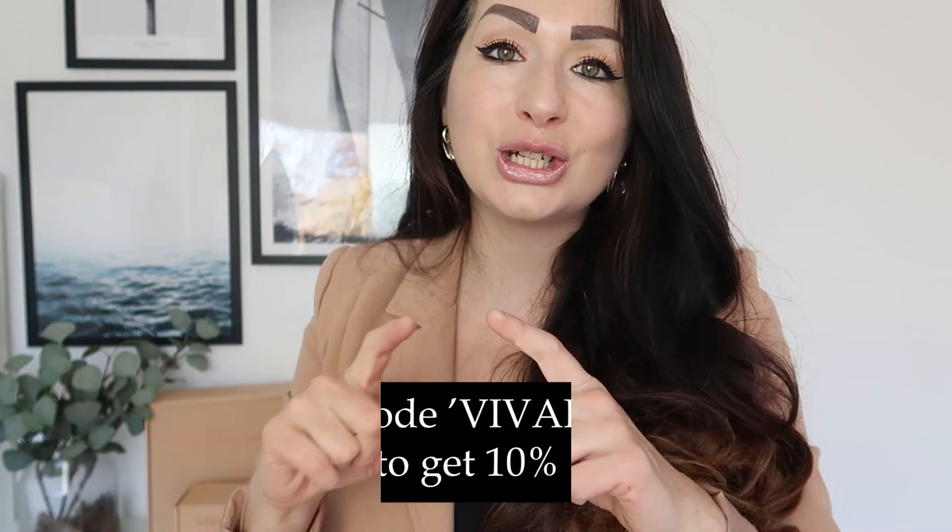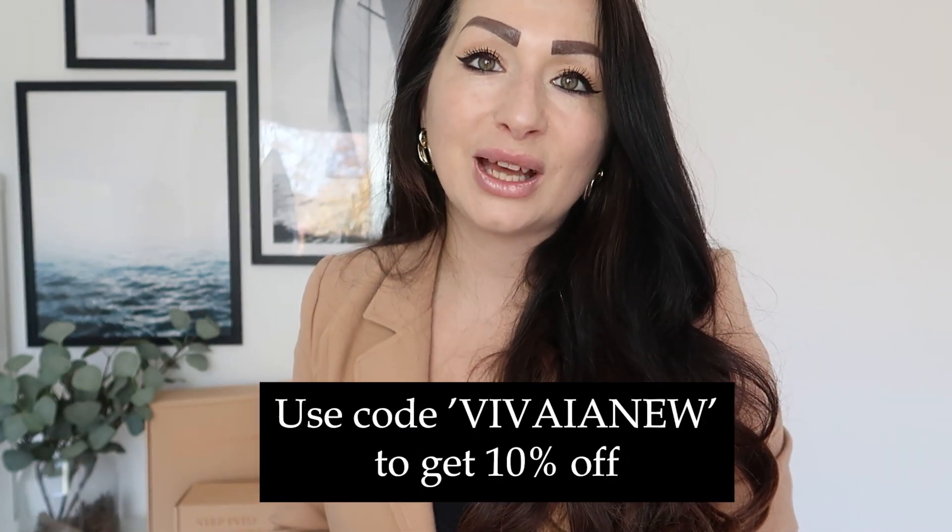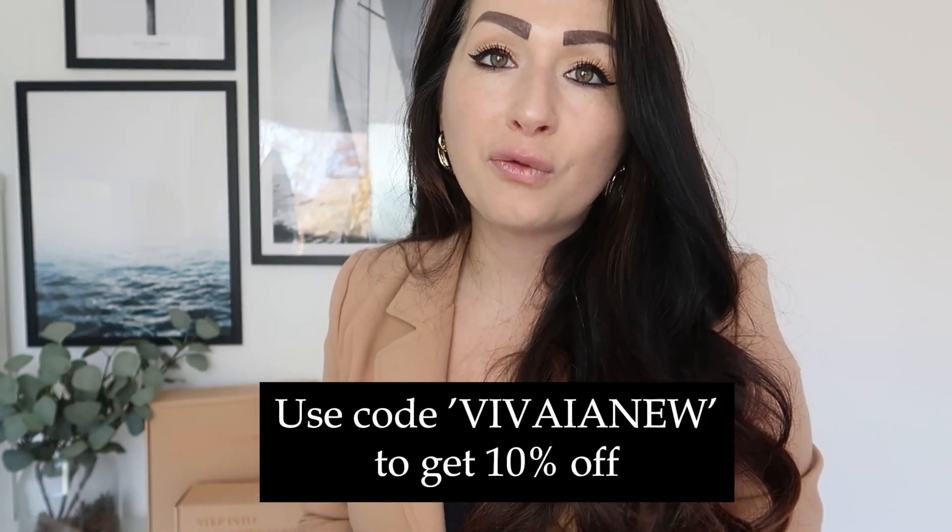Don't forget to use my discount code to get an additional percent off any order from Viveya. Do let me know whether you love them and what your favorite model is. Thank you so much for watching this video, and I will see you very soon on my next one — bye guys!